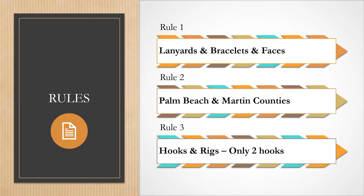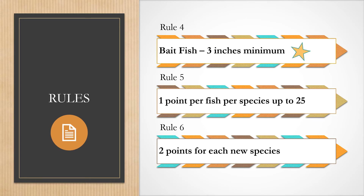To recap the rules: we need your lanyard or bracelet and your face in each submission. You are only allowed to fish in Palm Beach and Martin counties, and you're only allowed two hooks — no more. Bait fish must be at least three inches. You earn one point per fish, up to 25 per species, and you get two extra bonus points for each new species you catch, which really helps in the end.